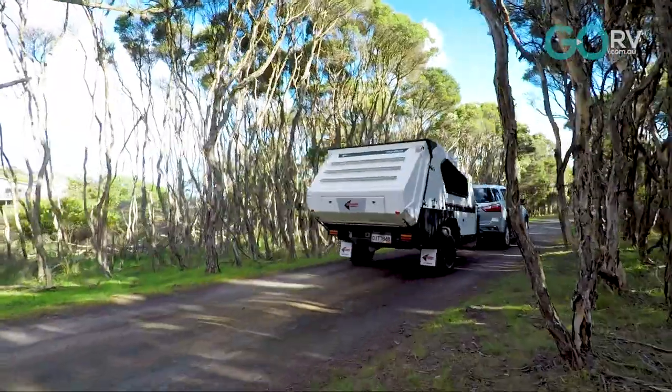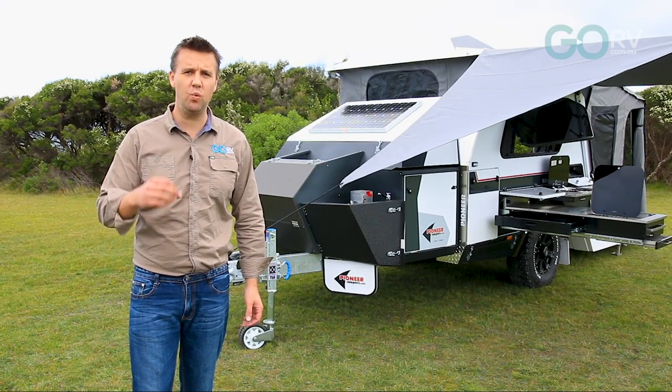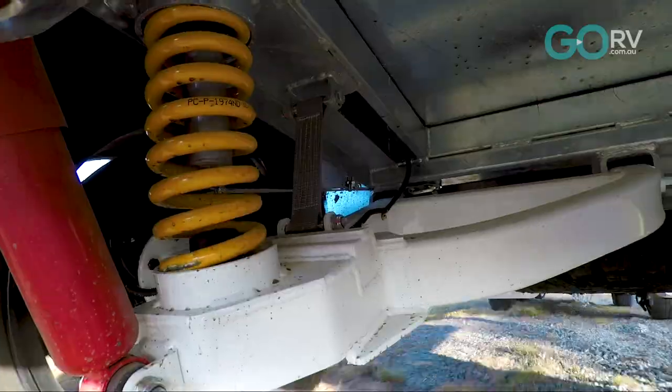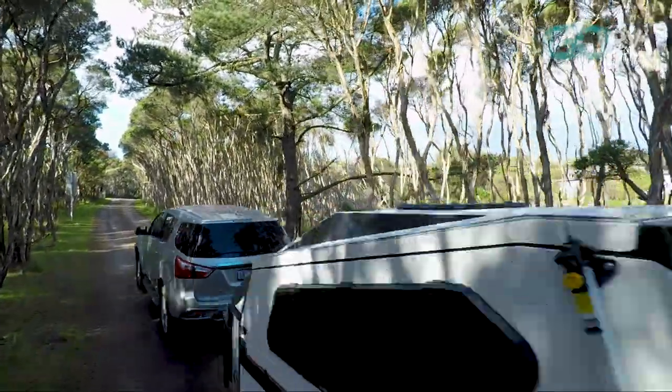One of the major upgrades to this camper concerns the suspension. They've replaced the old system with the well-known Track 2 independent trailing arm setup. Not only is the Track 2 system lighter, you can adjust the offset to suit your tow vehicle, and obviously when you're off-roading that can be really important.